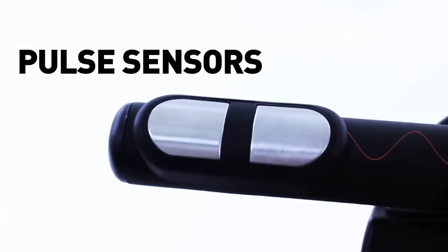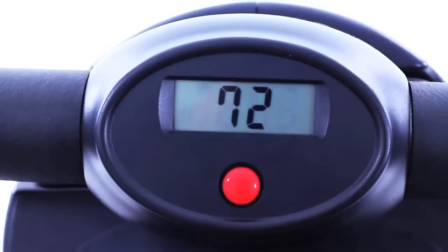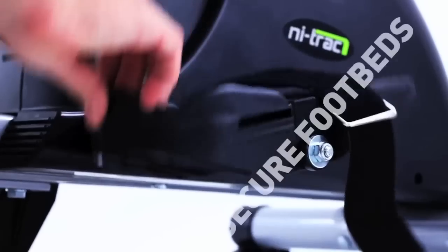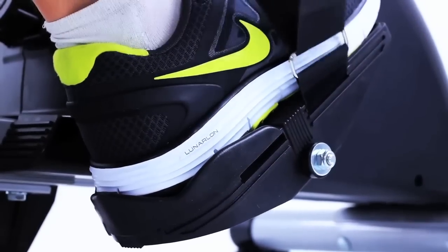Heart rate sensors are located on the handlebars with a built-in screen to display your beats per minute. Large strap-in footbeds keep you secure during the most vigorous workout regime.